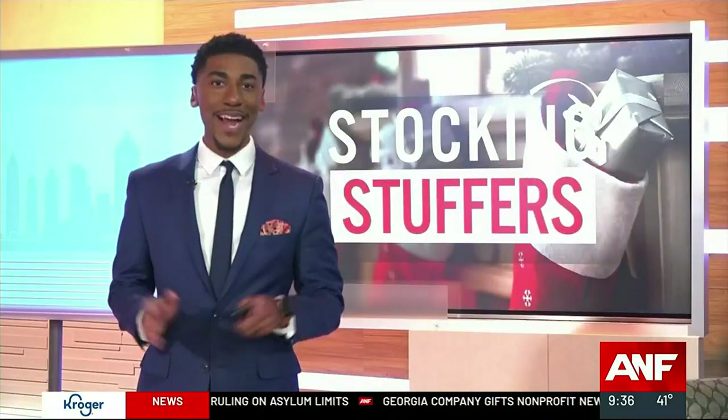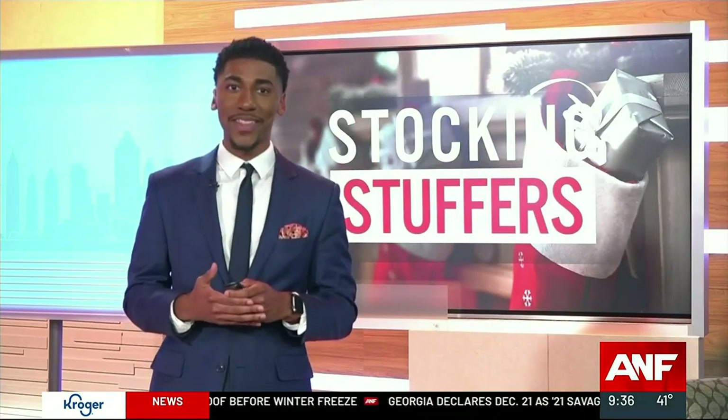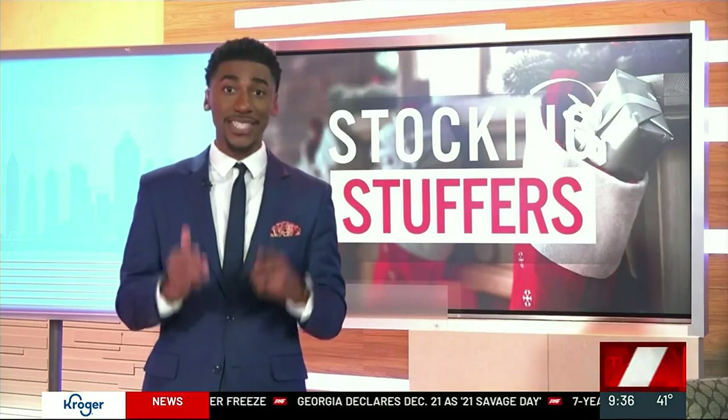Whenever doing your holiday shopping, I'm sure you look at the price tags and you're wondering why are things so expensive these days. We wanted to help you save a couple of bucks, and here with us to share some stocking stuffers just under $100 is lifestyle expert Josh McBride.